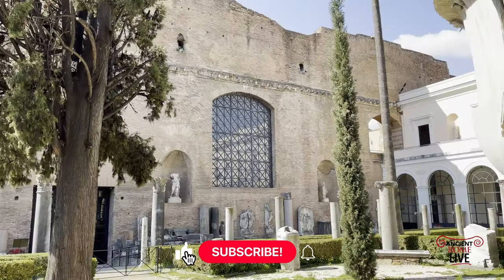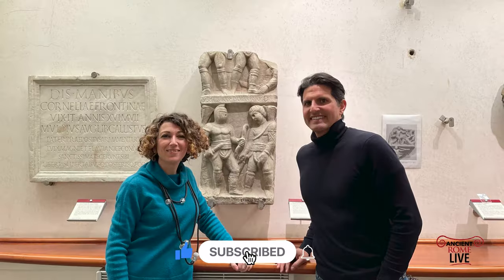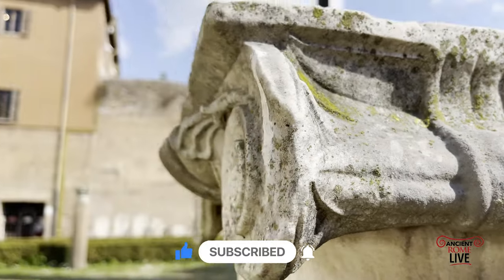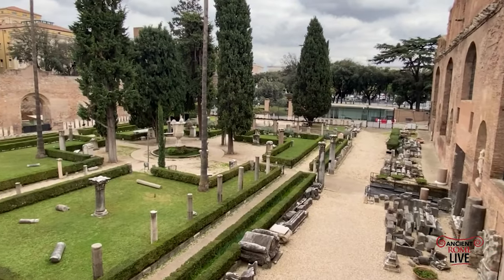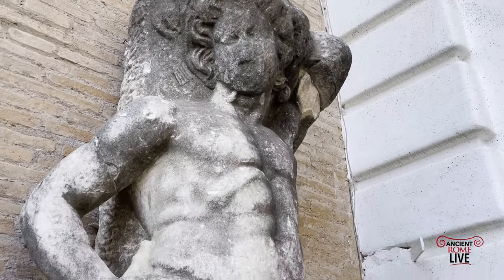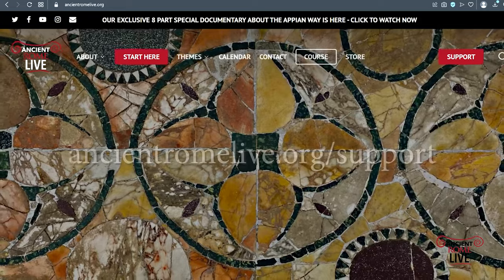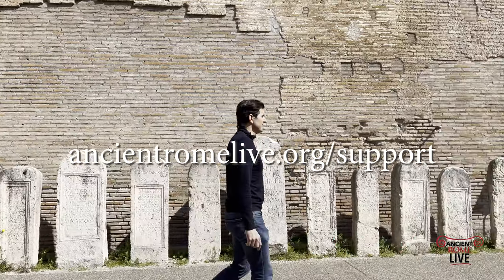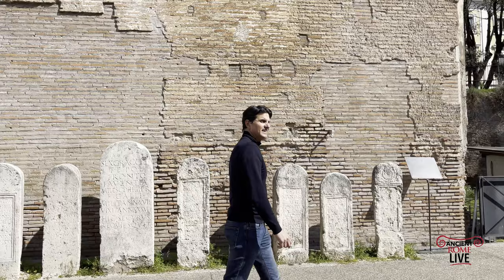We hope you enjoyed the secrets of the museum, and special thanks to Dr. Teresa Caruso for her time and passion. We'll be back at the museum and visiting many other locations. To get more access, subscribe to our newsletter at ancientromelive.org to tap into our live lectures on location in Rome and throughout the empire.